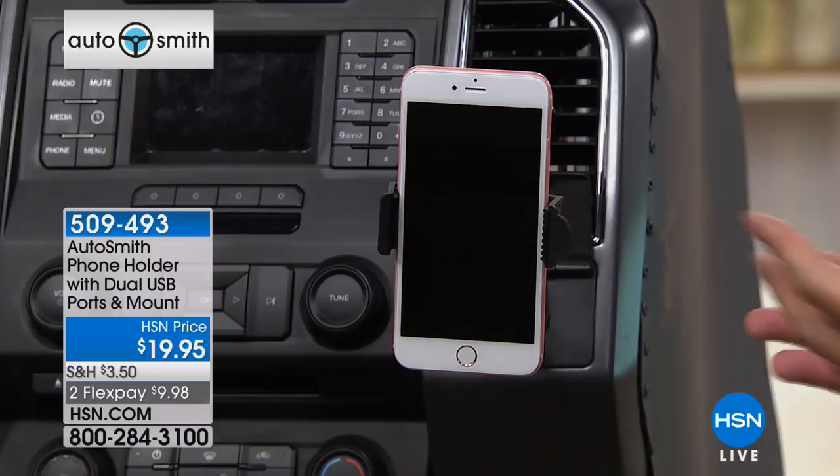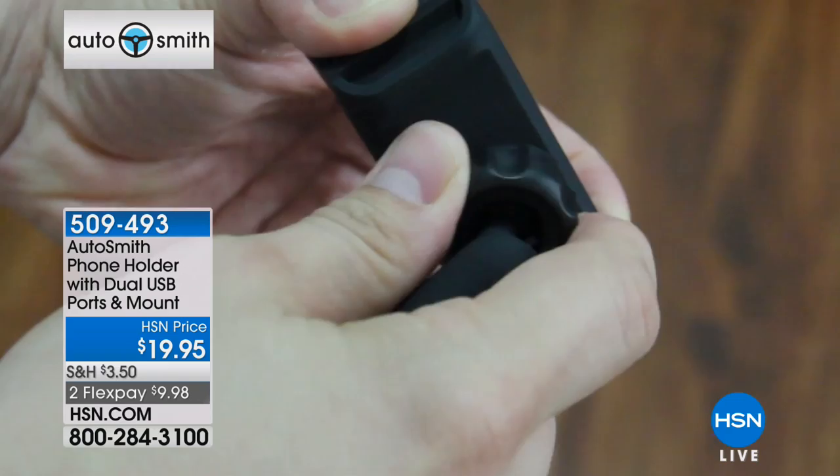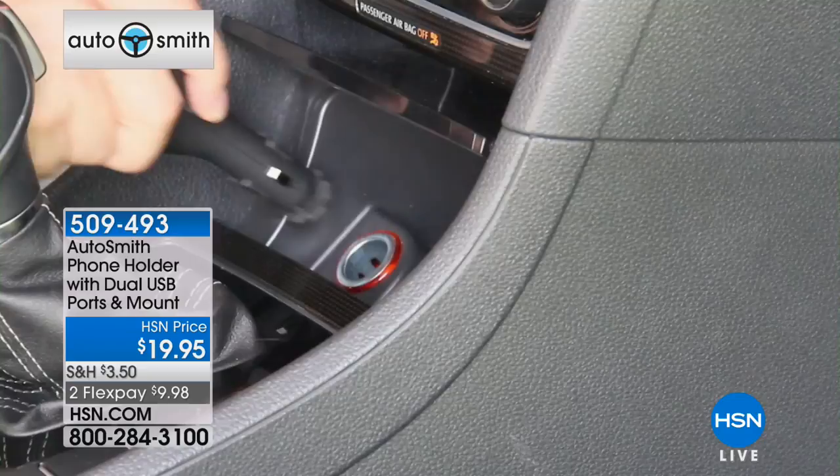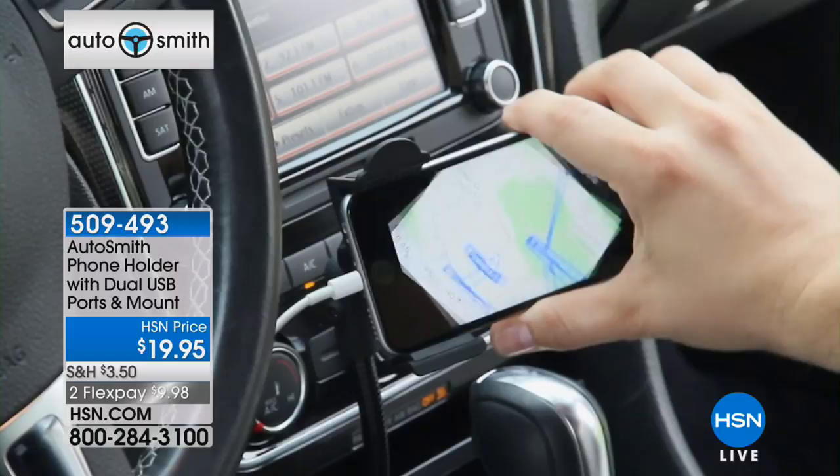I remember when my son got one of these way back when — all it was, it attached to the little vents but didn't have the mount or the charging capability. So what's all included? You're getting everything that you're seeing right here — the ability to plug it into that cigarette lighter adapter or the 12-volt adapter. And you still have access to use that as well. On top of that, you have the two USB ports. You have one plugged in but you have a second USB port.